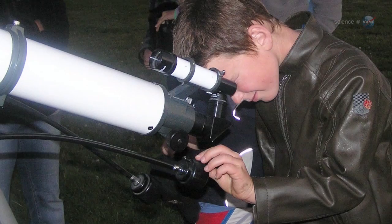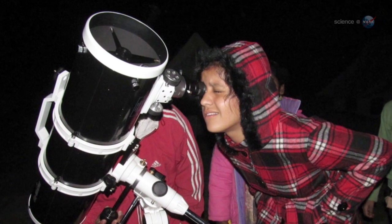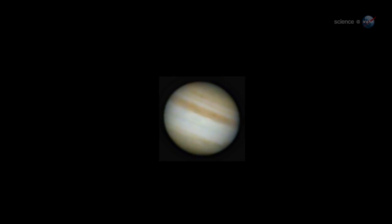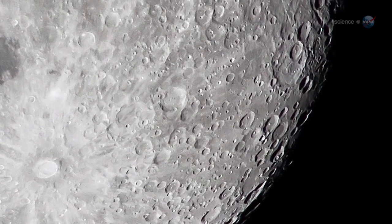For anyone who gets a telescope for Christmas, the timing is perfect. Jupiter and the Moon are among the most satisfying targets for backyard optics. A quick sweep of the telescope from Jupiter to the Moon and back again will reveal Jupiter's storms and cloud belts, and the Moon's mountains and impact craters.